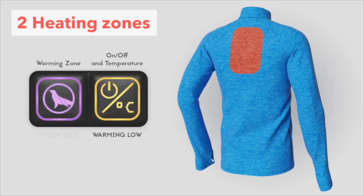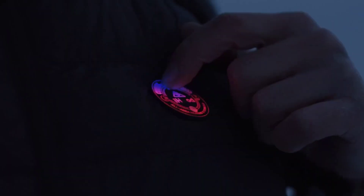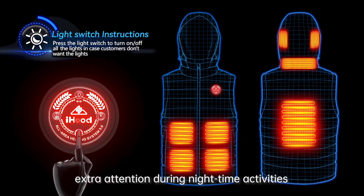Winter is coming and the cold is inevitable. To make the cold manageable, to keep you warm and even make it a bit more fun, several technological inventions are produced. This is what today's video is all about.